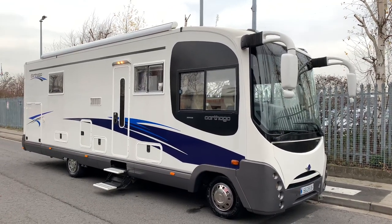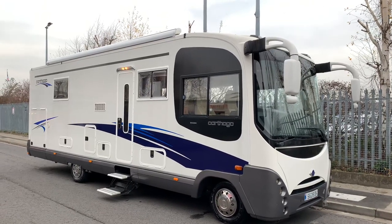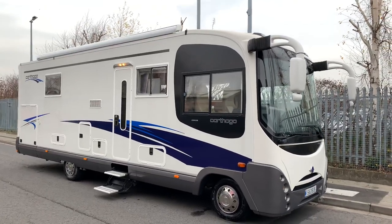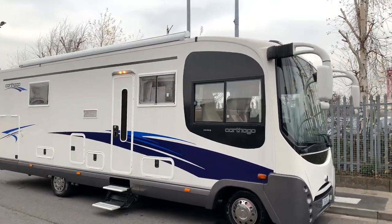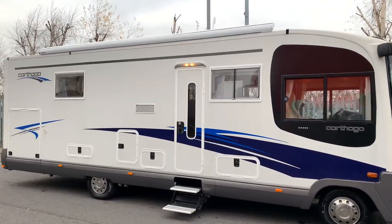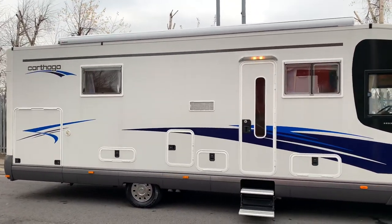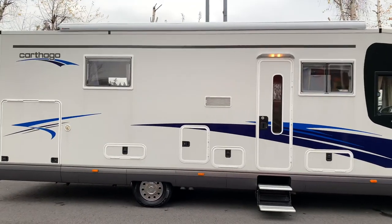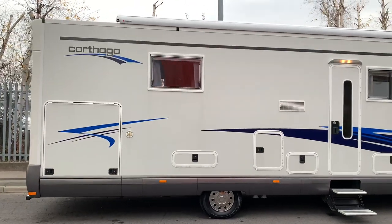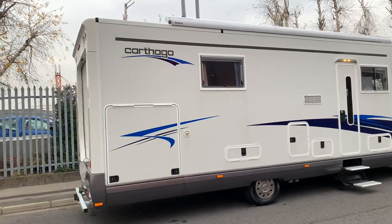Hello and welcome to WeBindemotorcaravan.com. Today we've got something very special: the Carthago M-Liner 67 LRQ. This is a very long motorhome at 8.76 meters long, 3.3 meters high, and 2.35 meters wide, on the upgraded 6.7-tonne chassis with a nice big payload of 1,300 kilograms and a tow load of 3,000 kilograms.